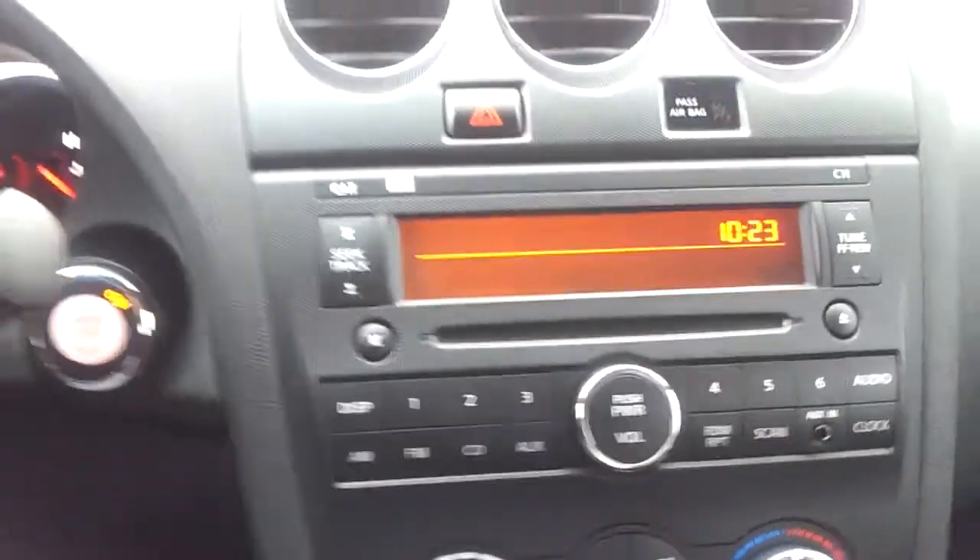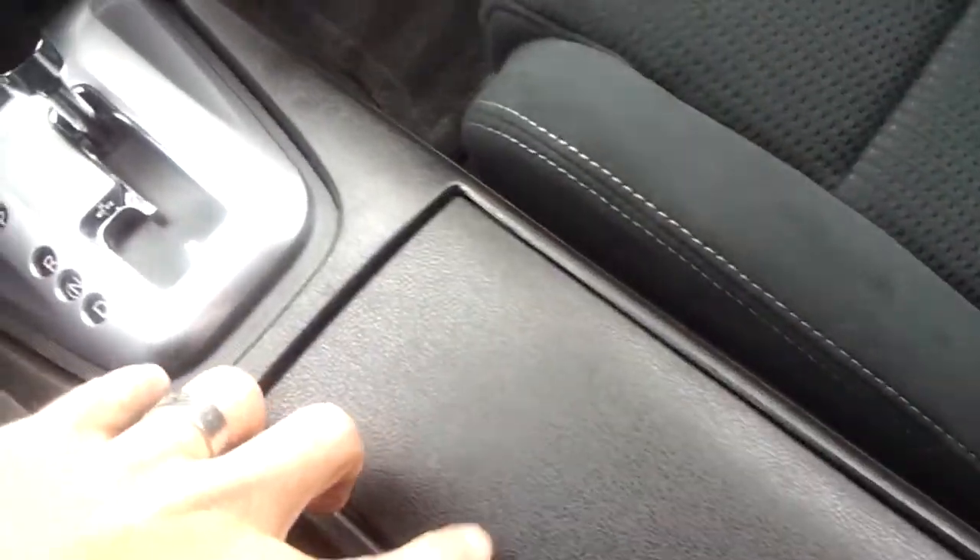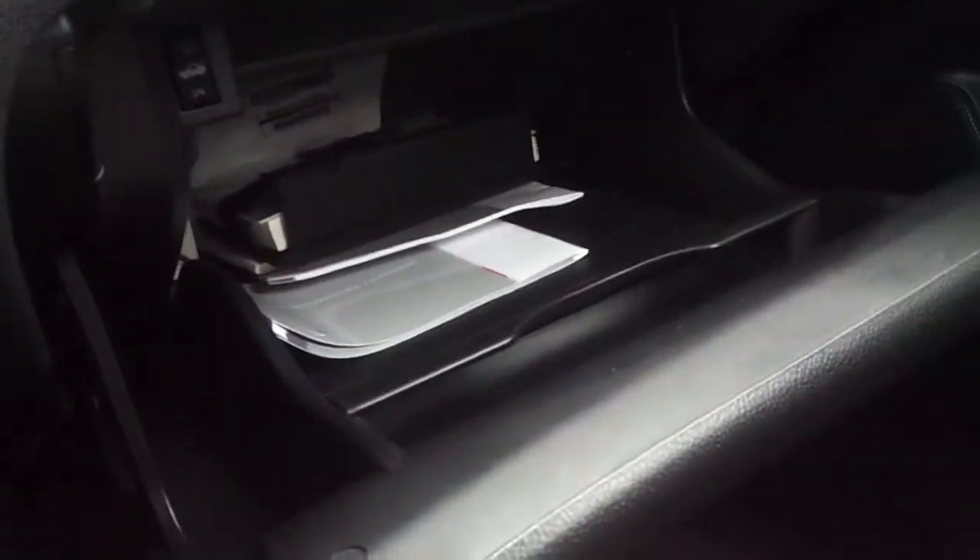There's an auxiliary input for the radio, and there's your Bluetooth option. Storage there, cup holders — everything works. And again, there's all the books and everything in there. The warranty is the remainder of factory, so you can take that to any Nissan dealership.